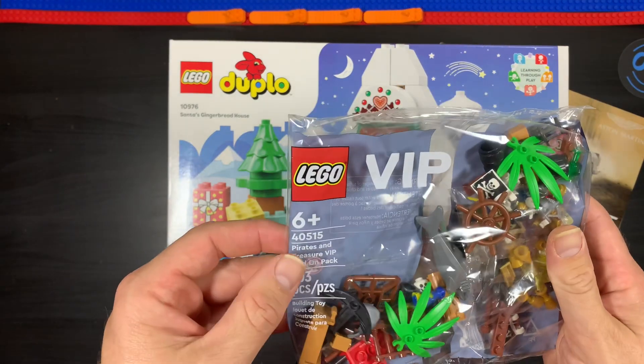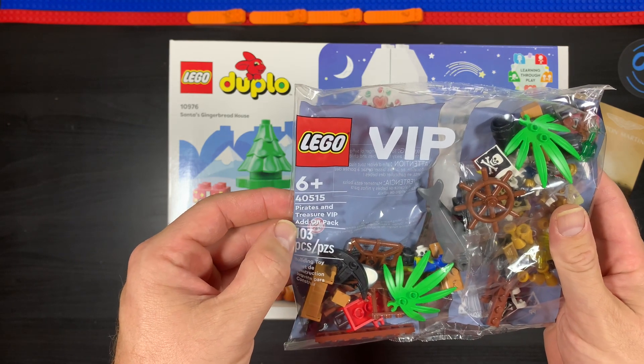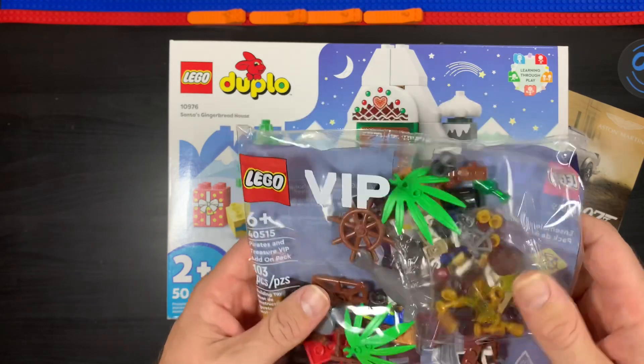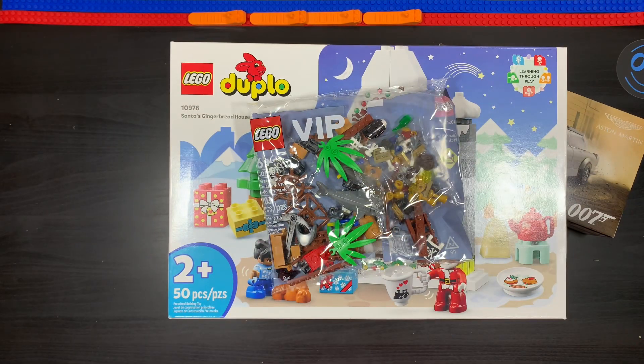With the VIP LEGO rewards, you get set number 40515 — the Pirates and Treasures VIP add-on pack. So that's kind of cool. That's my little haul there.